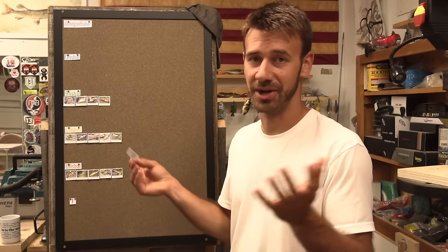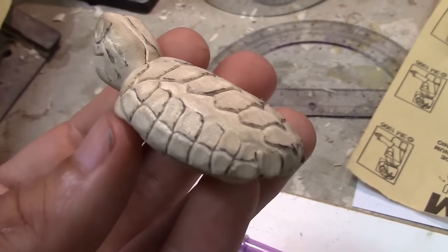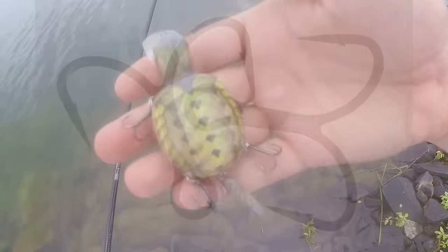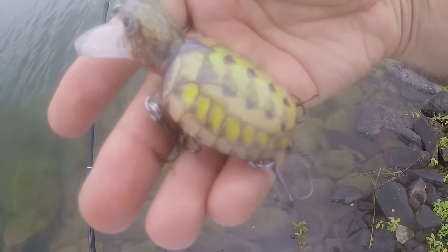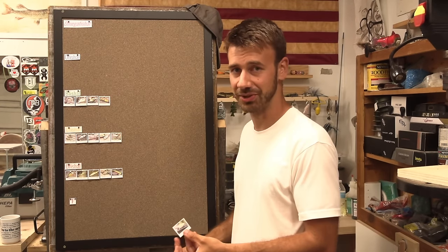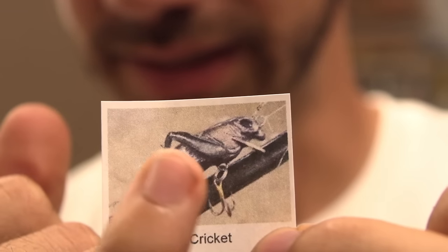The baby turtle — I think I called it a snapping turtle in the video but was referencing a different type. It kind of had a shimmy shake but the action was pretty bad. The bait did not catch any fish. The paint job's a little weird; even the detail I put on it I regret the way it looks. So yeah, it gets a D. The cute little baby turtle gets a D.